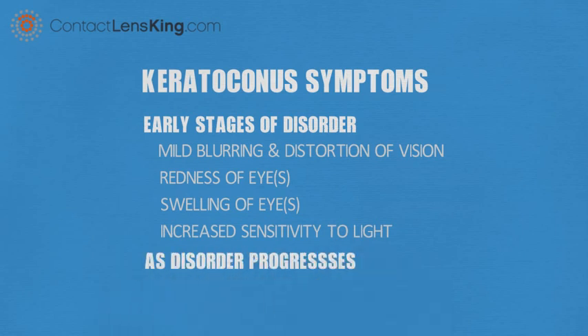As the disorder progresses, a person may experience nearsightedness or astigmatism, or requiring vision correction.